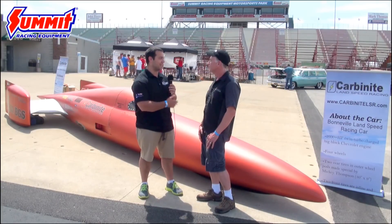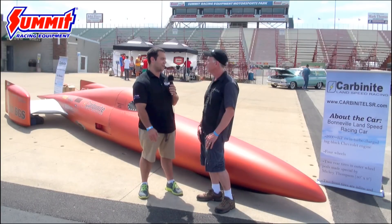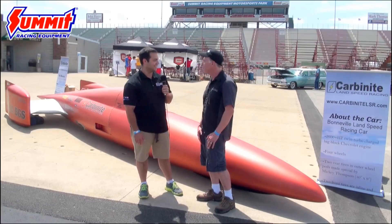I really appreciate you, Rob — one, taking the time to talk to us and tell us about your car and your goals, and two, giving back to the younger generation. Thank you so much for coming out to Super Summit 2016. My pleasure, thank you.